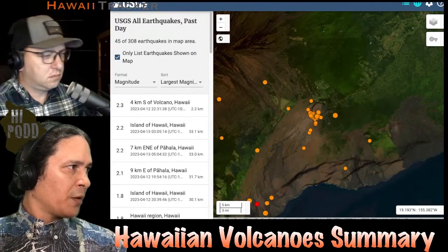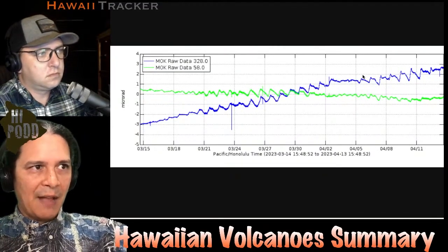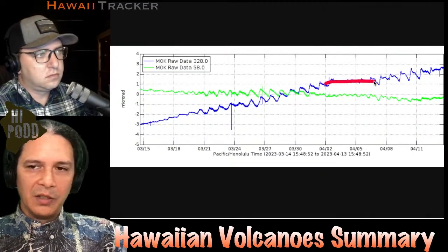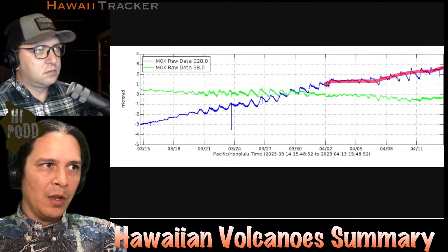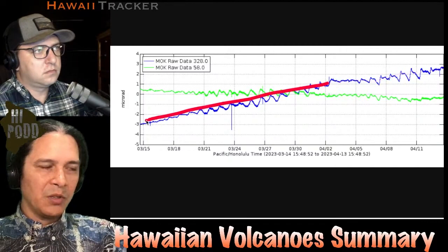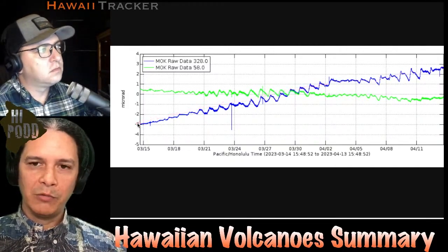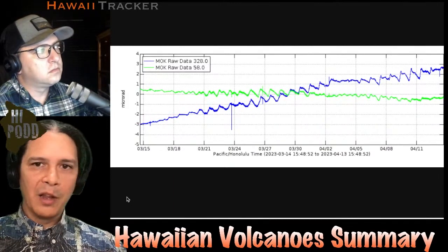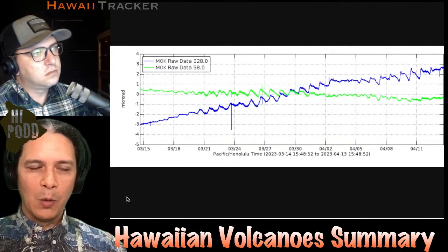On Mauna Loa, the story is much the same. Here is the tilt from Mauna Loa for the last month, and you can see that after last week's slight reduction in inflation rate, it seems to have picked back up over the last week and is back to normal. That's part of the expected post-eruption inflation pattern recharging the volcano after its 2022 eruption. So nothing new there, no increased concern at Mauna Loa. More interesting activity at Kilauea than Mauna Loa.